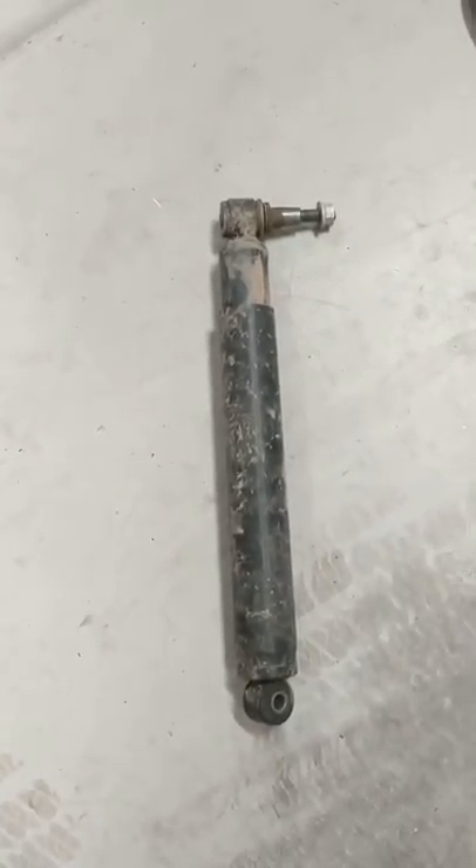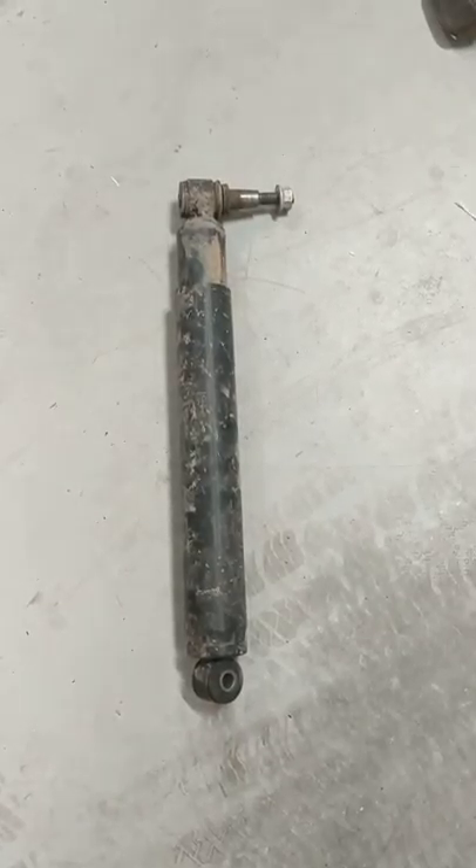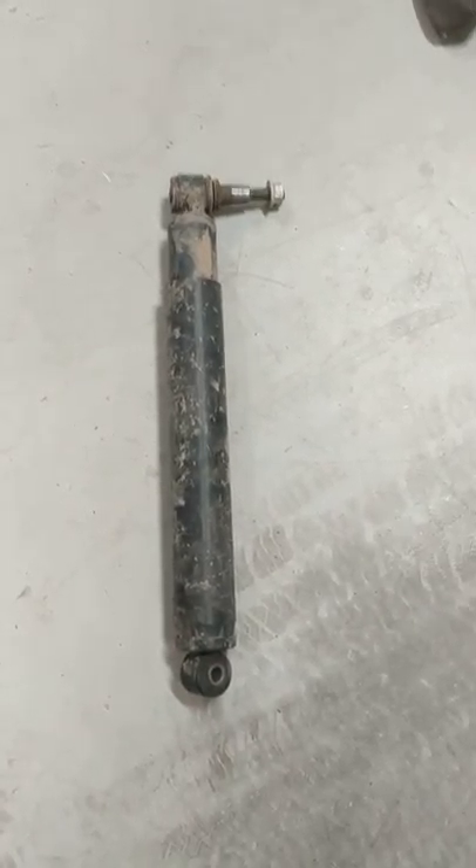Hey, what's going on YouTube? I just want to do a quick video on the 2019 F-250 stock steering stabilizer and regarding death wobble.